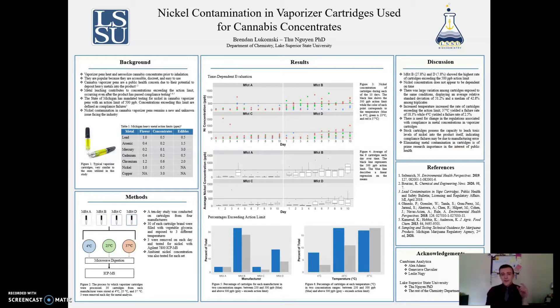A vaporizer pen typically heats and aerosolizes a liquid concentrate present in a replaceable cartridge that can be loaded and unloaded within the pen. Unfortunately, the product itself is put into contact with metallic components within the cartridge, which has the potential to deposit contamination of certain metals within the product itself, a process known as metal leaching.